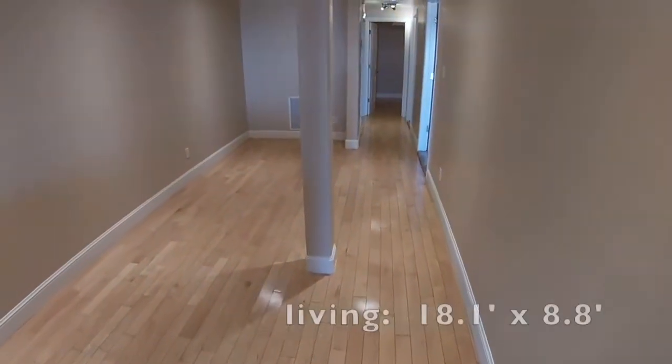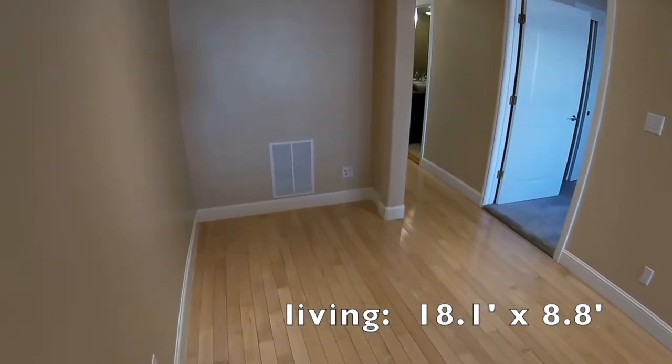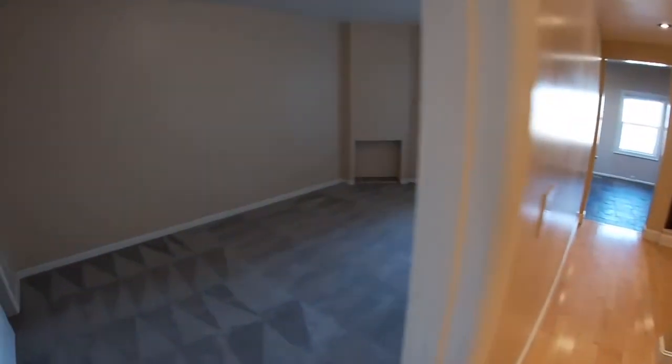If you want to go to the produce market or farmer's market, bring back some food for healthy cooking, this kitchen is perfect. Living room is 18.1 feet long and 8 feet wide. From the pole to the wall is only 5.5 feet — just to let you know that.